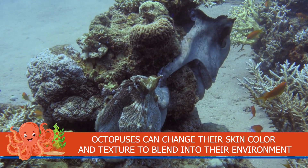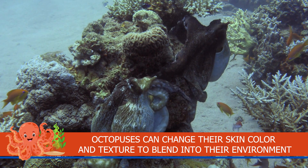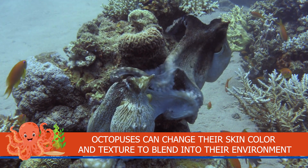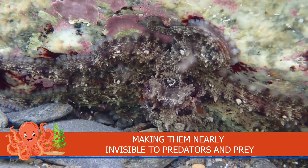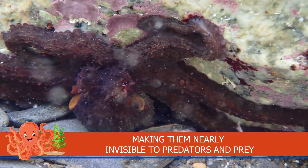Octopuses can change their skin colour and texture to blend into their environment, making them nearly invisible to predators and prey.